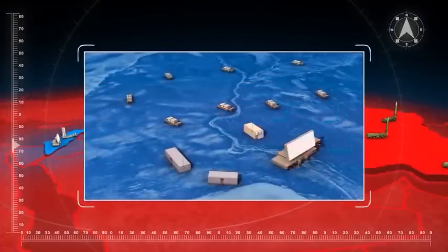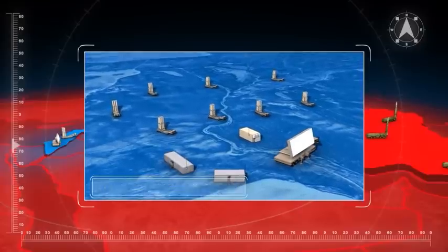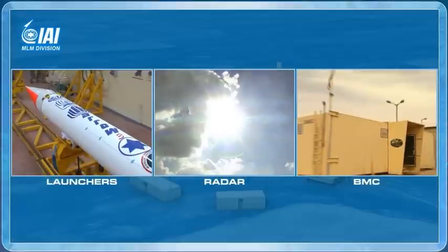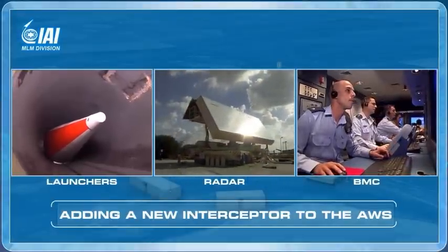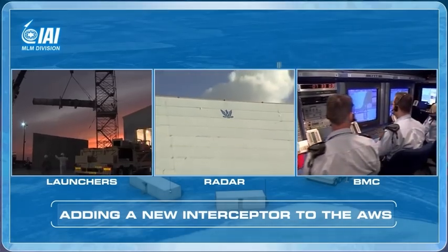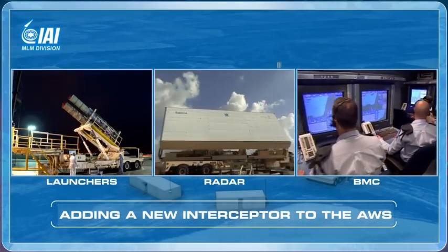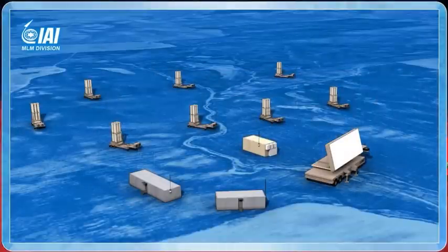The Aero 3 is designed to seamlessly integrate in the current AWS, and will utilize its assets such as the Battle Management Center, the radar, and launchers.